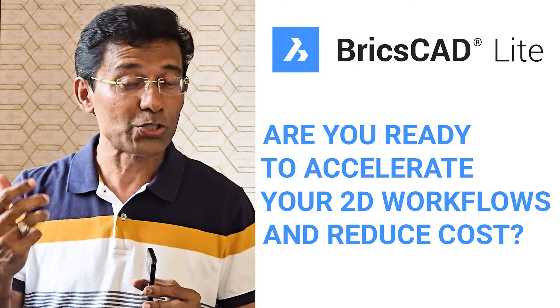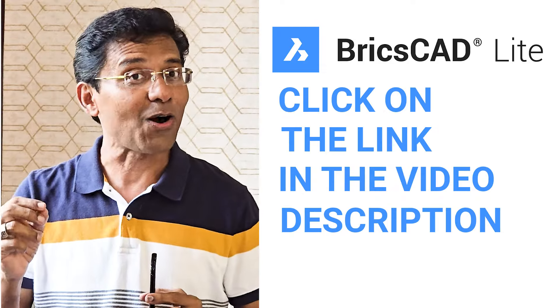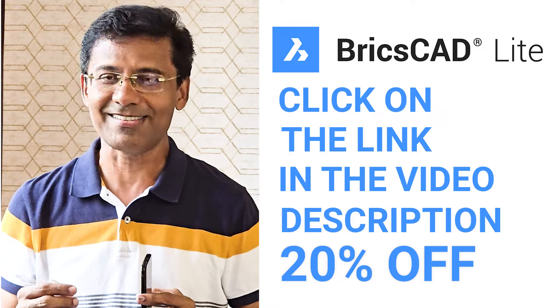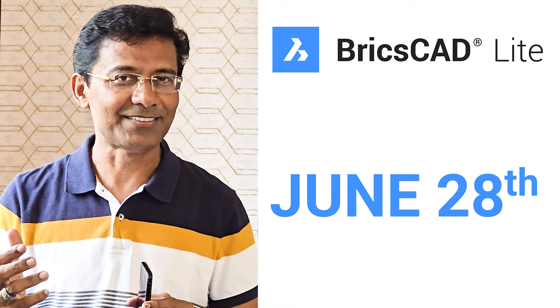Are you ready to accelerate your 2D workflows and reduce cost? Please click on the link in the video description to get your 20% off on all new single user BricsCAD licenses. This promotion is valid until June 28th. Thank you.